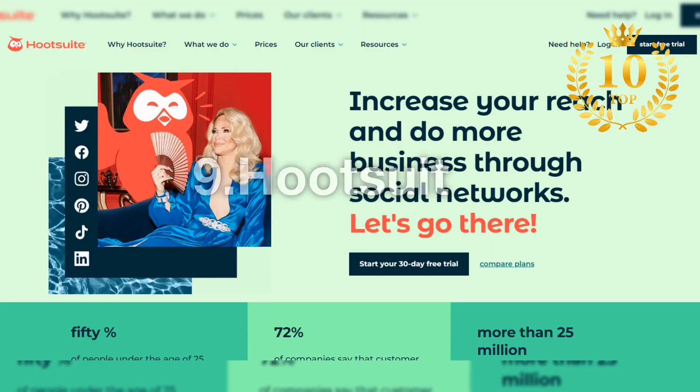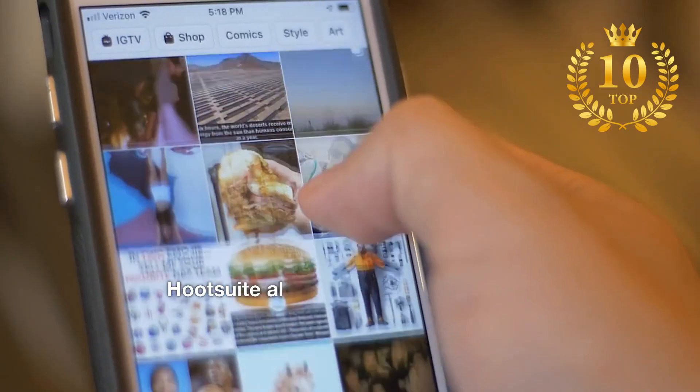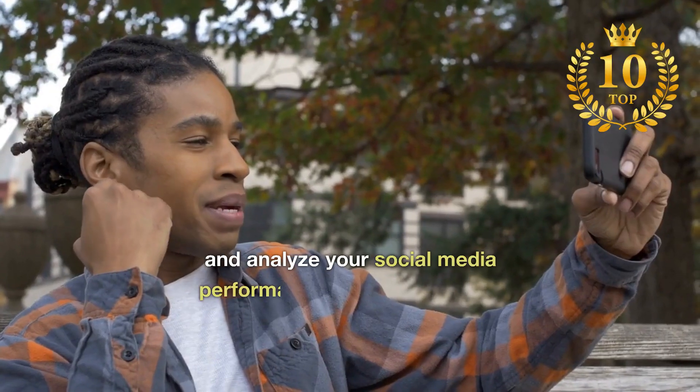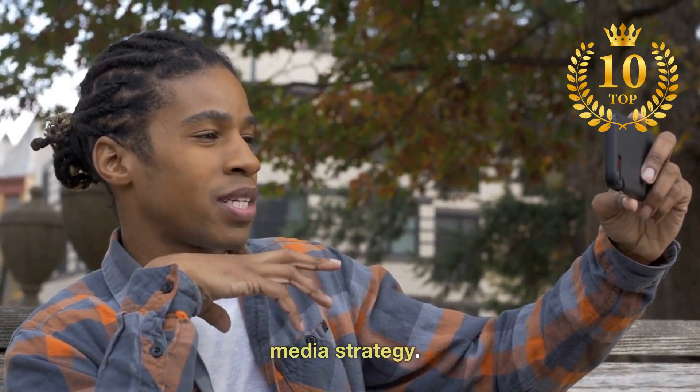Number 9: Hootsuite. The leading social media management platform. Hootsuite allows you to manage all of your social media accounts in one place, schedule posts in advance, and analyze your social media performance to help you make informed decisions about your social media strategy.